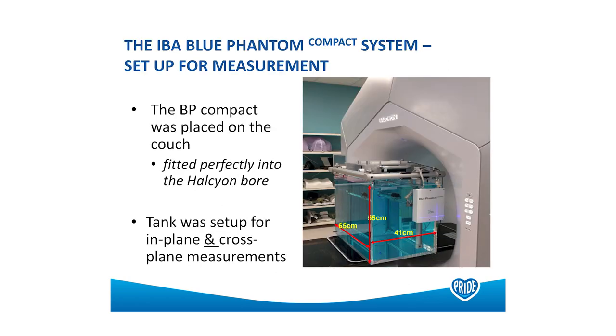Here you see a picture of the compact tank. It's basically half the size of a Blue Phantom 2, and therefore it weighs half as much when filled with water. You can see it fits nicely within the bore, and it has the stealth chamber on top. Much easier to set up — you're only trying to squeeze past half the size of the tank.